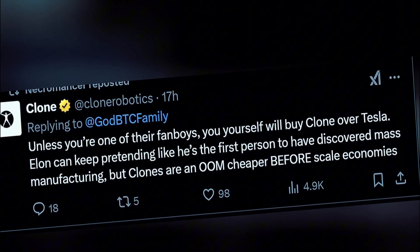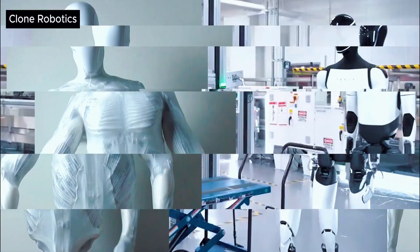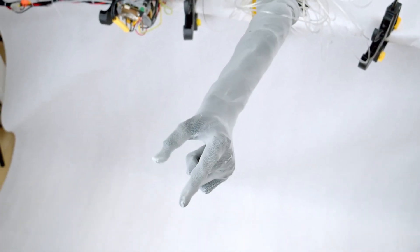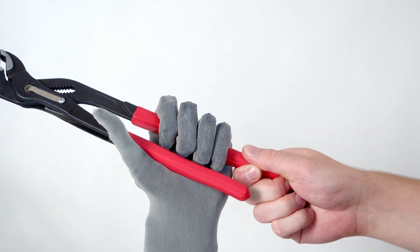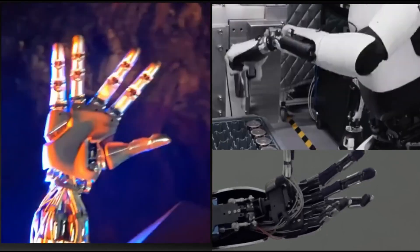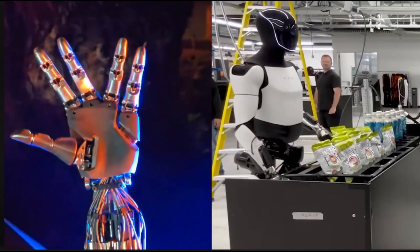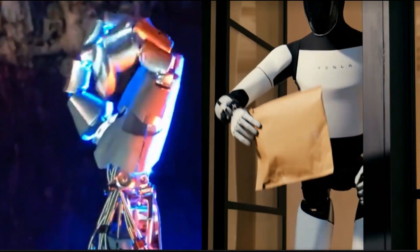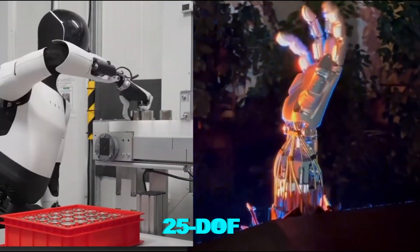So now we have a direct face-off between Tesla's Optimus hand and Clone's robotic hand, but which one is truly better? Both Tesla and Clone Robotics are tackling the same problem: creating a robotic hand that mimics human dexterity as closely as possible. This isn't just about picking up objects — it's about fine motor skills, grip strength, flexibility, and the ability to handle delicate objects without crushing them. Tesla's approach with Optimus relies on actuators within the forearm, simulating human tendons to create lifelike movements. The newest iteration, dubbed Generation 3, has doubled its dexterity, increasing from 11 degrees of freedom to 22 in the fingers, plus an additional 3 in the wrist, bringing it to a total of 25 DOF.